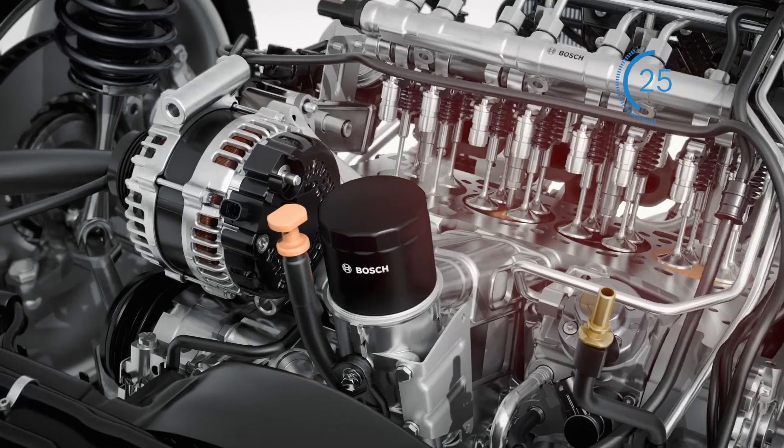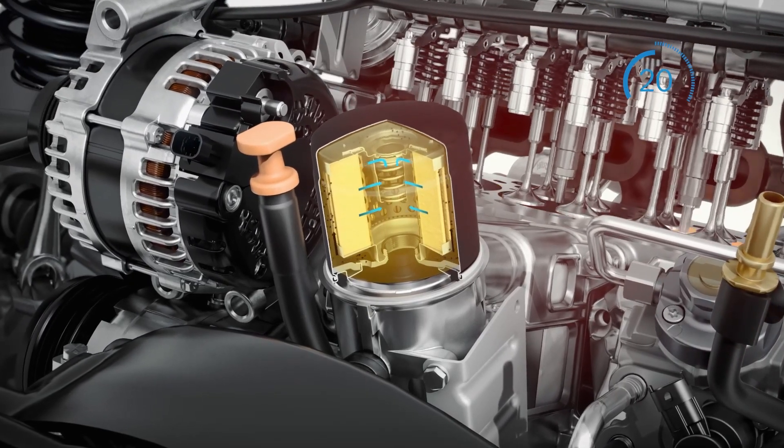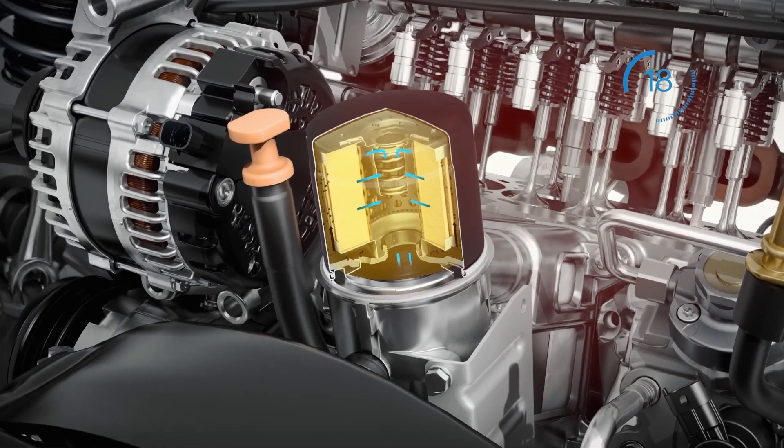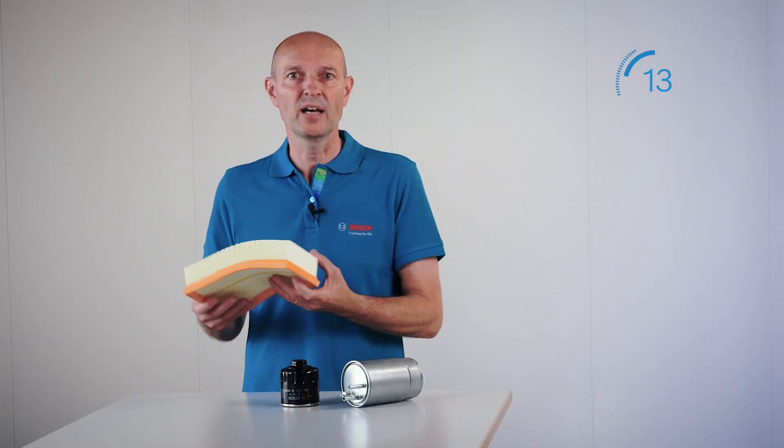We have the oil filter, which separates soot and metal abrasion from the oil and protects components of the engine, like the turbocharger.